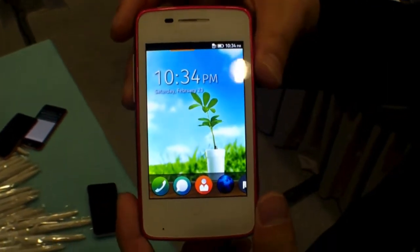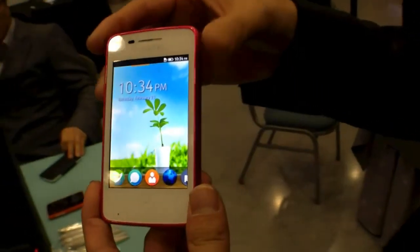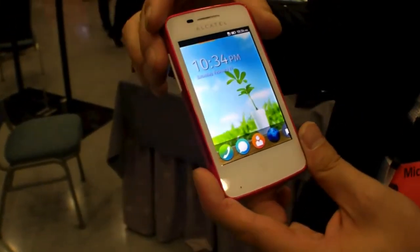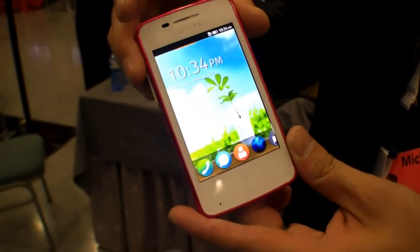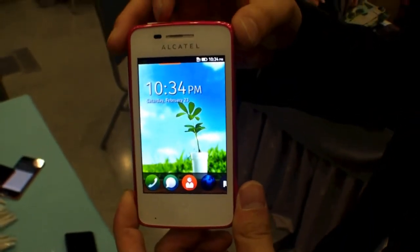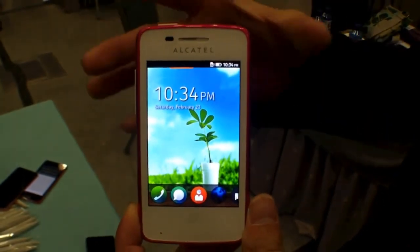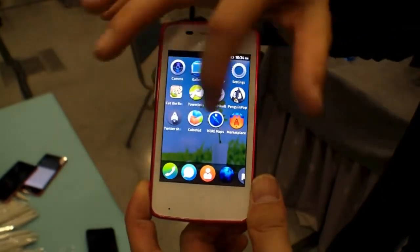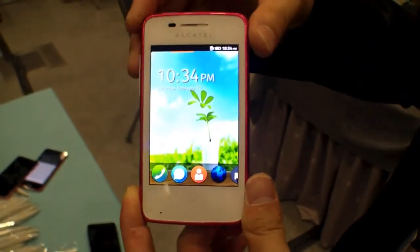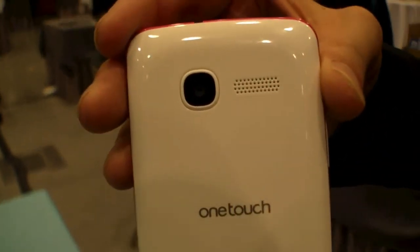This is the introduction of the Firefox OS. Our product is called the One Touch Firefox — One Touch Fire. Since it's targeted to the entry market, we have a 3.5-inch display in the front. The processor is a single-core, one gigahertz — but even with this, we can run the system very smoothly. For the camera, we bring a decent 2 megapixel camera so you can take pictures everywhere.